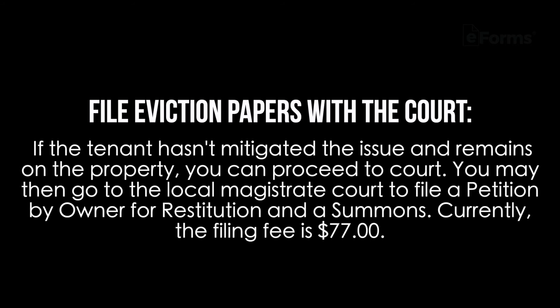Step two: file eviction papers with the court. If the tenant hasn't mitigated the issue and remains on the property, you can proceed to court. You may then go to the local magistrate court to file a petition by owner for restitution and a summons. Currently, the filing fee is $77.